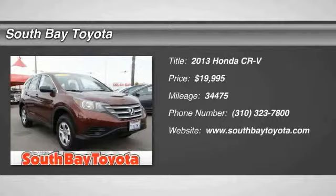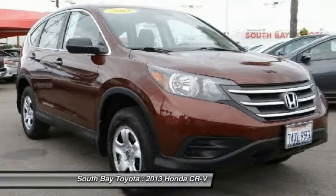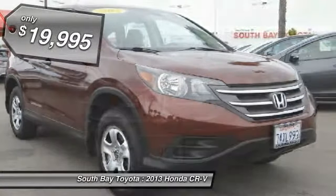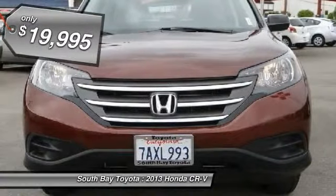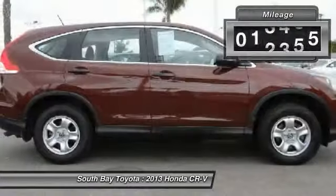South Bay Toyota, proudly serving Gardena, Torrance, Hawthorne, Carson, Compton, and surrounding California locations. This red 2013 Honda CR-V is equipped with a 2.4L DOHC MPFI 16-valve i-VTEC I4 engine.